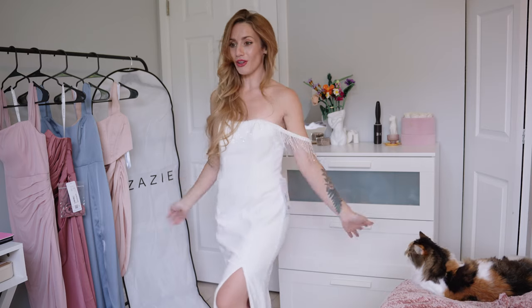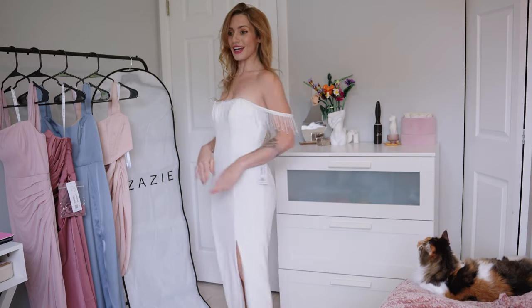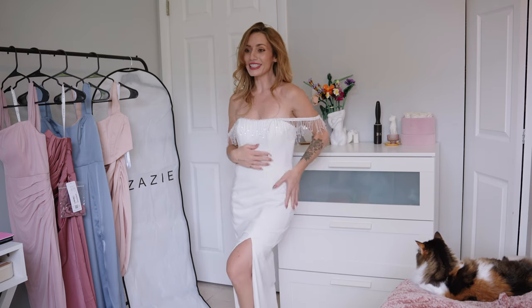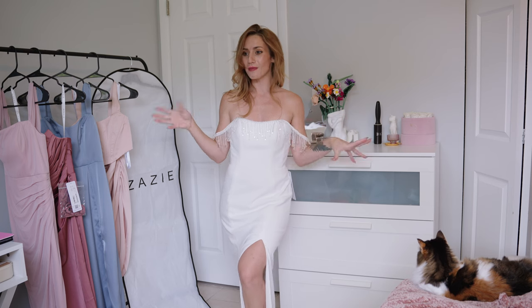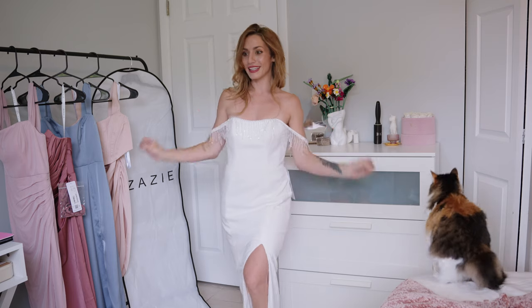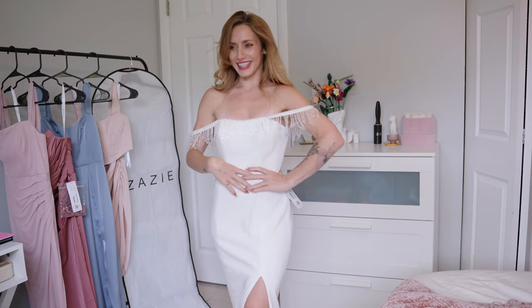This one is called the Dia wedding dress and it is $499 — such a steal for such a gorgeous dress. This is in Diamond White. Most dresses are in ivory or cream, but Diamond White is something I really like — I love how bright it is. All right, what do you guys think? Leave a comment and let me know.